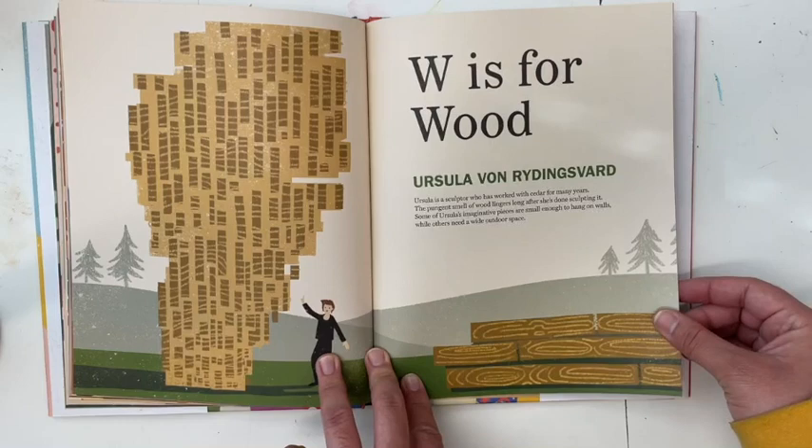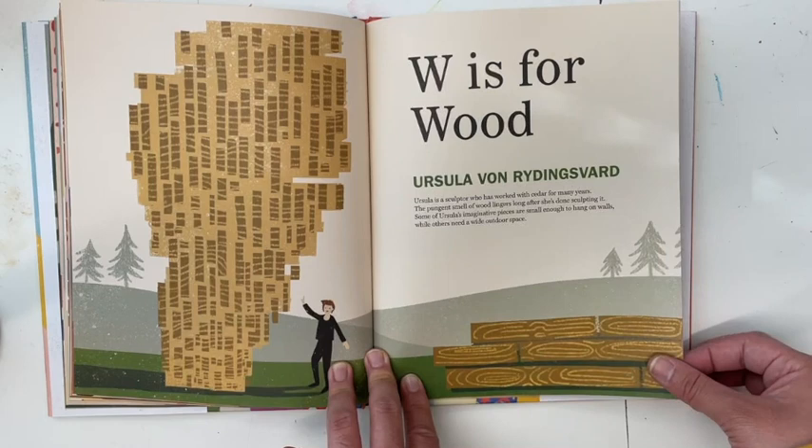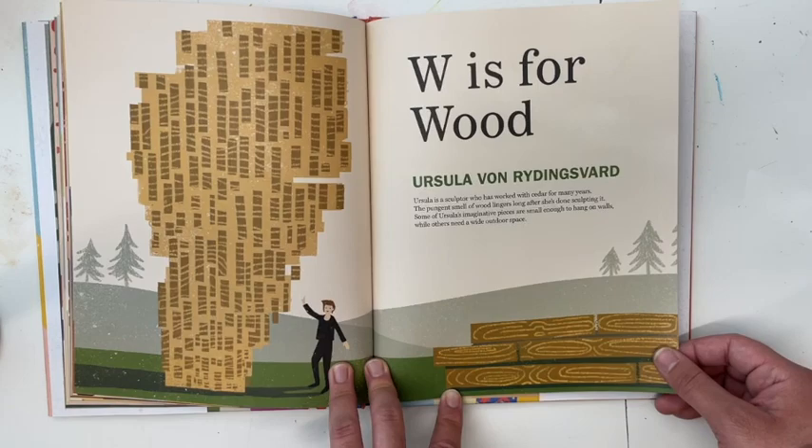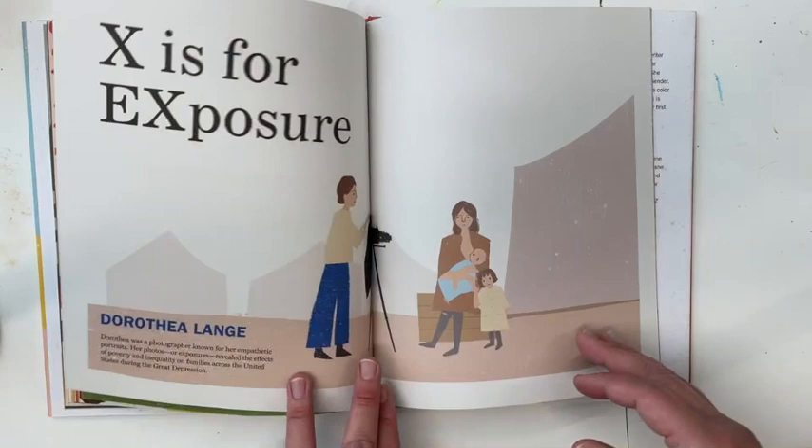W is for Wood — Ursula von Rydingsvard. Ursula is a sculptor who has worked with cedar for many years; the pungent smell of wood lingers long after she's done sculpting it. Some of Ursula's imaginative pieces are small enough to hang on walls while others need a wide outdoor space.